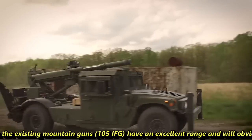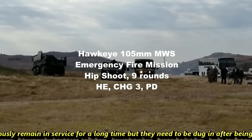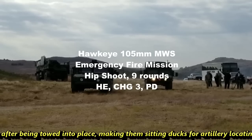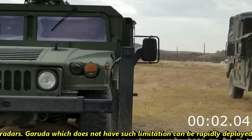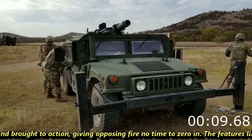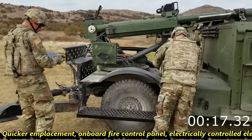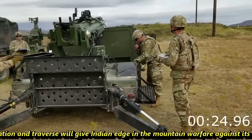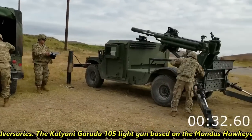While existing mountain guns have excellent range and will remain in service for a long time, they need to be dug in after being towed into place, making them sitting ducks for artillery locating radars. Garuda does not have such limitations and can be rapidly deployed and brought into action, giving opposing fire no time to zero in. Features like quicker emplacement, onboard fire control panel, and electrically controlled elevation and traverse will give India an edge in mountain warfare against its adversaries.